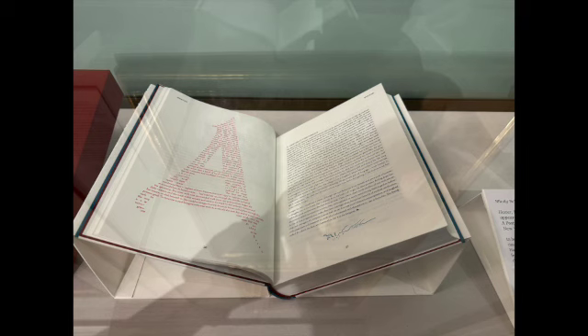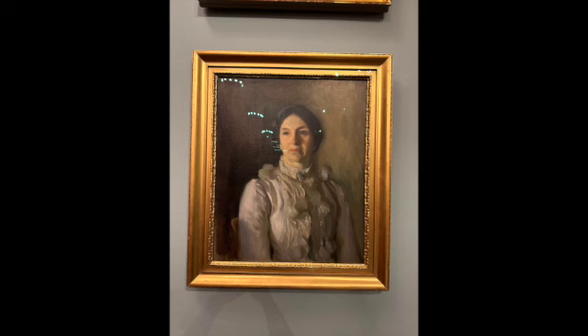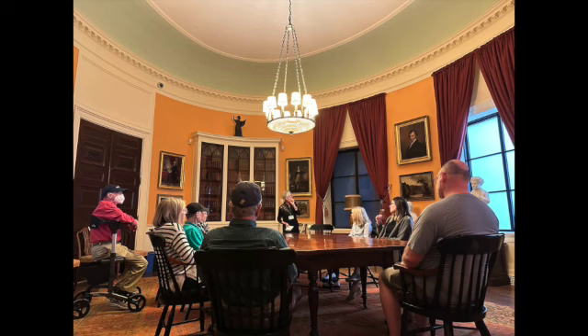Artist books are usually one-of-a-kind items, and the Atheneum is collecting them — it's one of their main focuses right now. Next up is a painting of Annie Fields, a major literary figure in the 19th century. She was married to James Fields, and after he passed away she struck up a relationship with the writer Sarah Orne Jewett, and they spent the rest of their lives together.